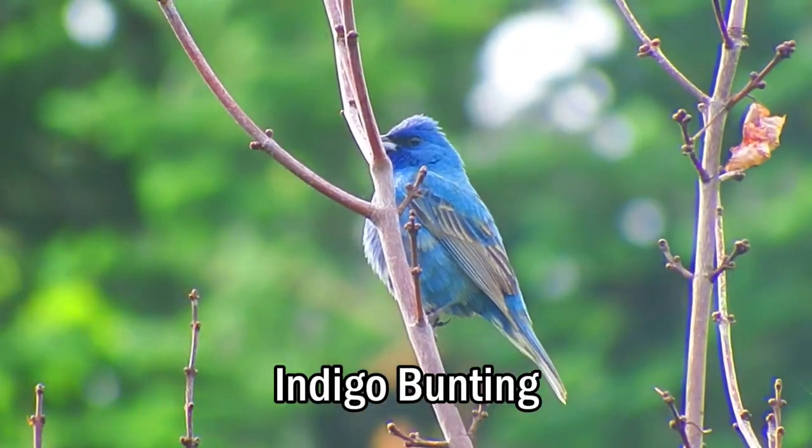The two birds I find often in the North Maine woods that I was not expecting? Indigo bunting and black-billed cuckoo.